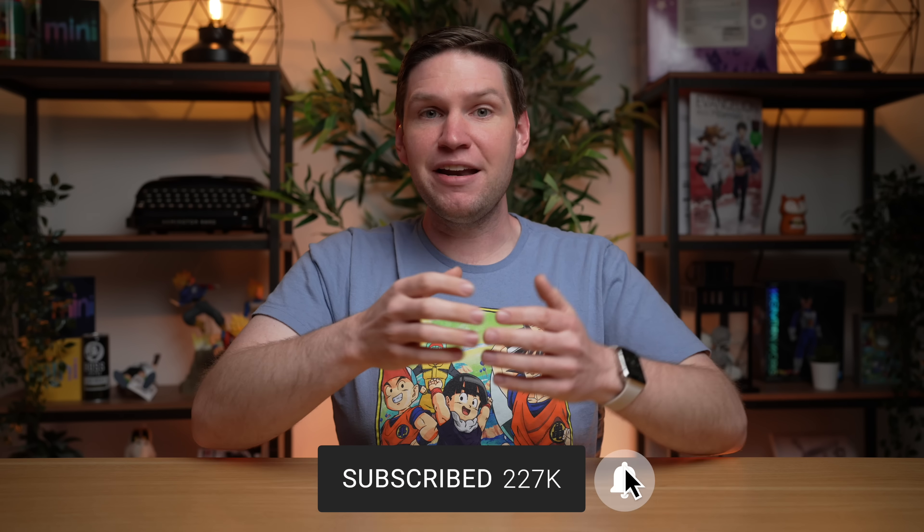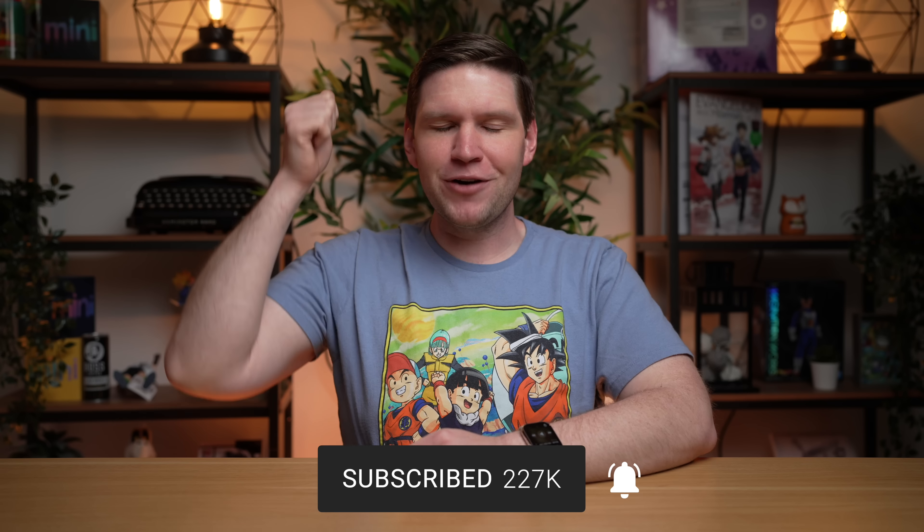Hey, what's going on everyone? Greg here. We are just a few weeks away from WWDC 2022, and the Apple news and rumors are kicking up. So if you don't want to miss any of it, make sure you're subscribed to the channel, and if you're a returning viewer, don't forget to leave a like and comment down below.